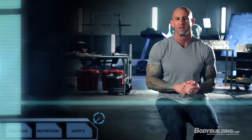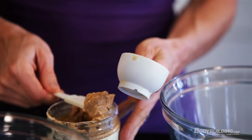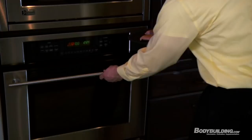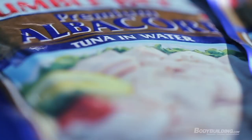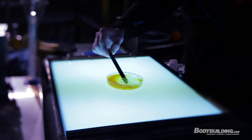Good fat sources to focus on while following Shortcut to Shred are nuts, which provide monounsaturated fats; olive oil; and peanut butter, which is a great source of monounsaturated fats. When talking about essential omega-3 fats, focus on fatty fish — that's one of the best sources. Salmon is great, as are some fattier cuts of tuna. If you're getting canned tuna, get white albacore instead of chunk light as it has more omega-3 fats. Even sardines are a great source of omega-3 fats.